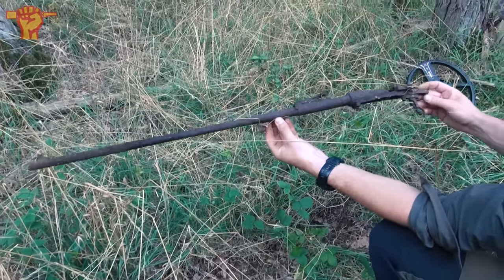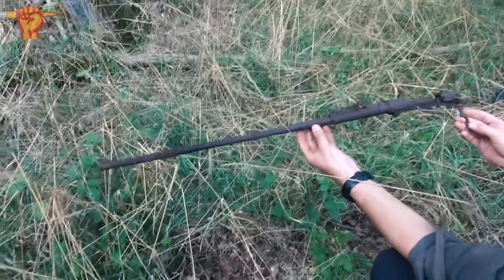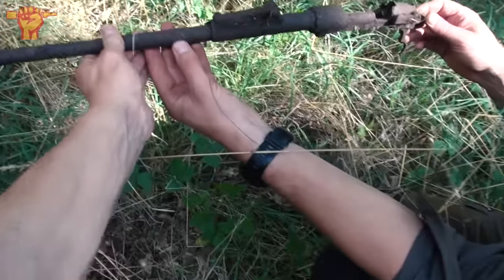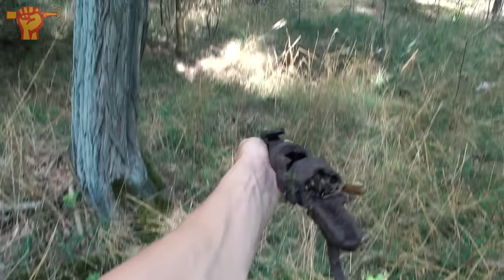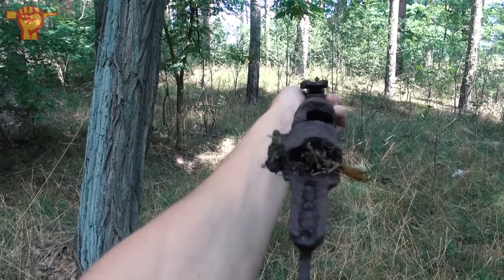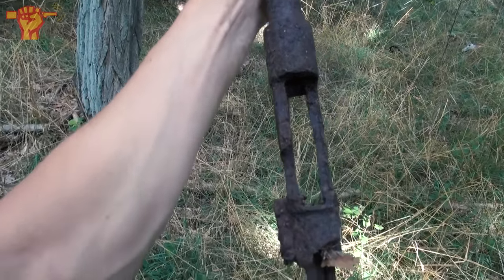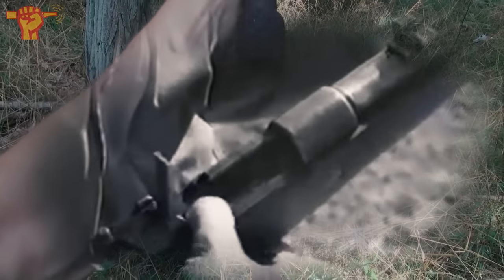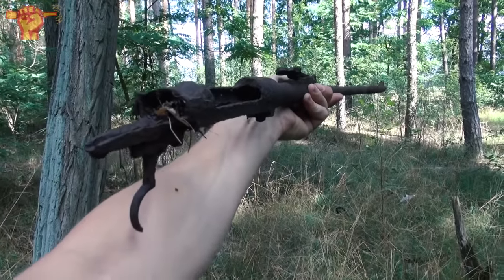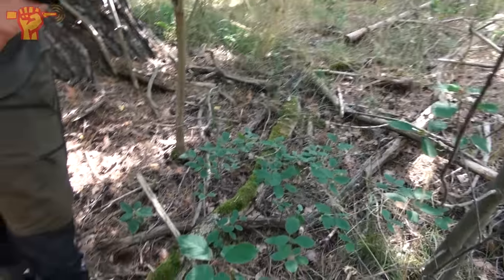It's the remains of a Mauser K98k rifle. As you can see, the wood is gone. So this is the barrel — I think this is a long version, actually. Quite a long version. The trigger is still there. Look at that view. So they would peek over the rifle like that and fire it. Five rounds could be chambered here in the middle. That is a nice rifle. Rob is checking out the spot where Ray found the K98k.